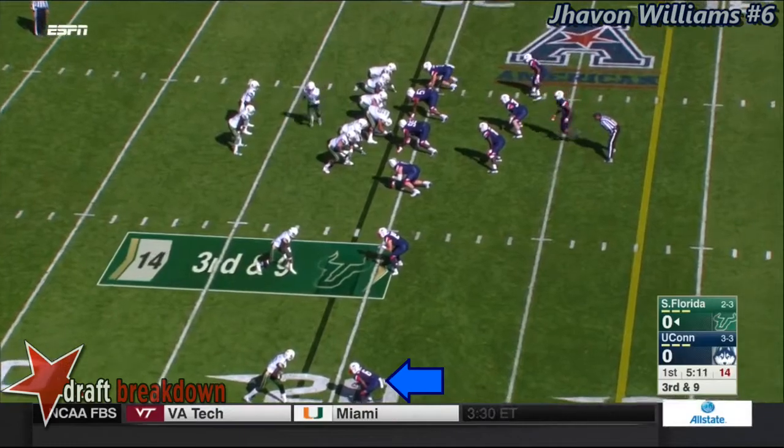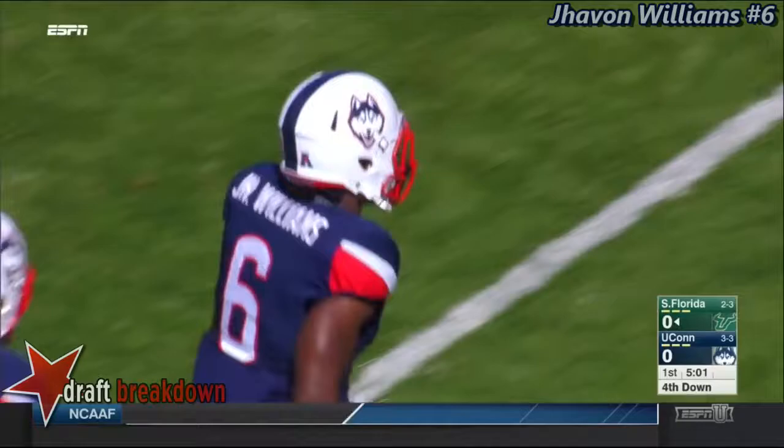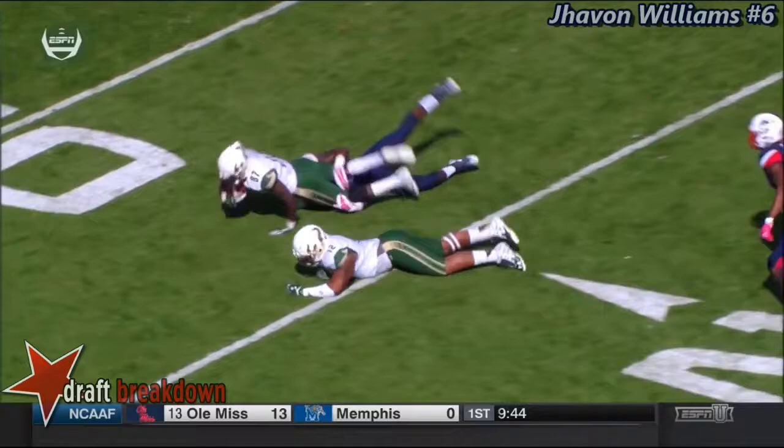You see him crowding the line of scrimmage, only one safety deep. Flowers throws near side, Adams there, but he's played nicely and hit quickly. They're going to throw this thing outside quick — they make a living by running after the catch, and Williams just triggers that and gets up and makes a tackle.